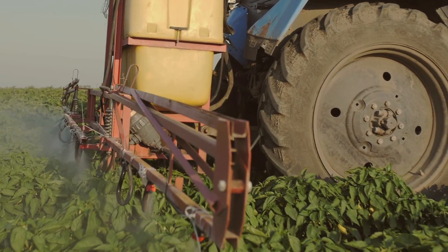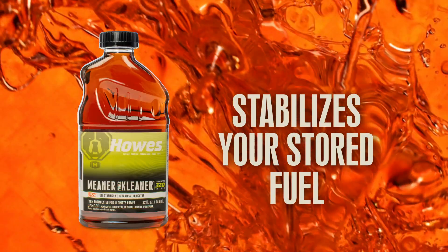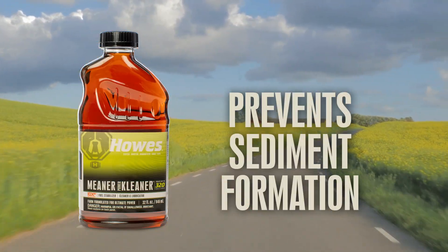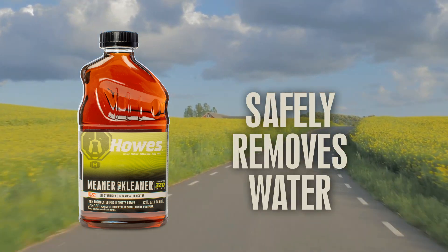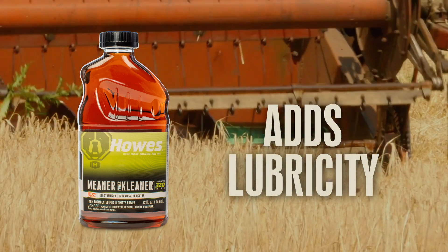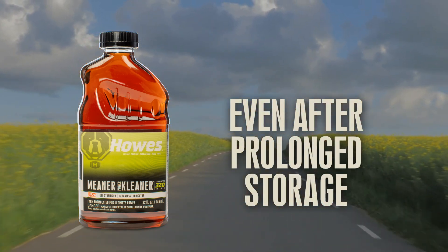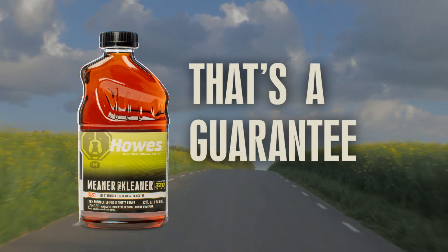Your fuel needs to stay fresh, so you need Houzz Meaner Power Cleaner. It will stabilize your stored fuel, prevent sediment formation, and safely remove water, preventing devastating microbial growth. Plus, it'll add lubricity to keep your equipment performing its best even after sitting for long periods of time. That's a guarantee.